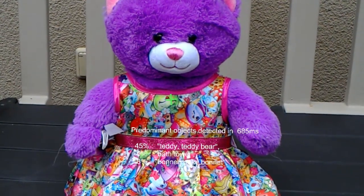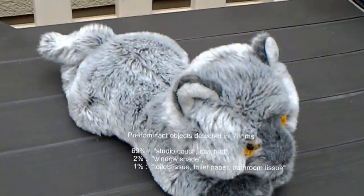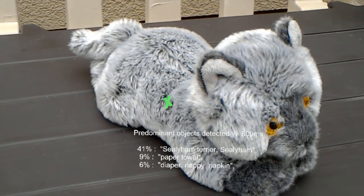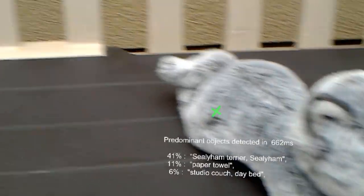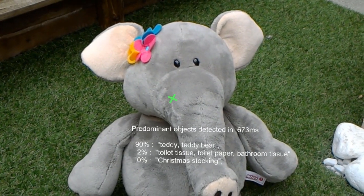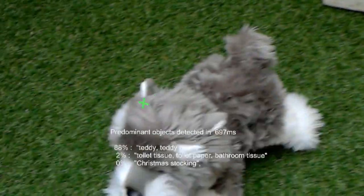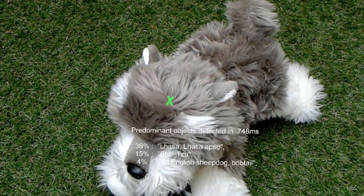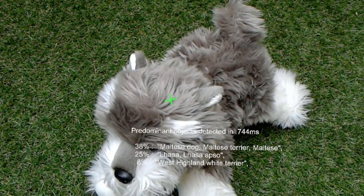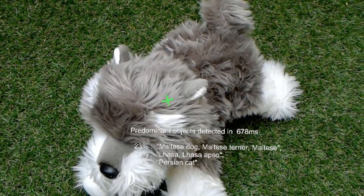This might be a Sealyham Terrier 57 centimeters in front of you. This is likely a teddy 77 centimeters in front of you. This might be a lasses 69 centimeters in front of you. This might be a West Highland White Terrier 70 centimeters in front of you.